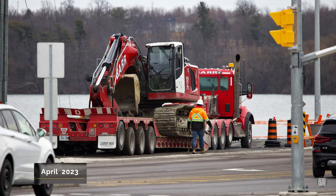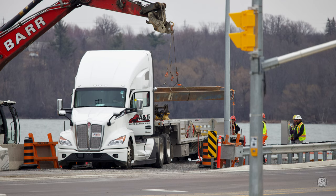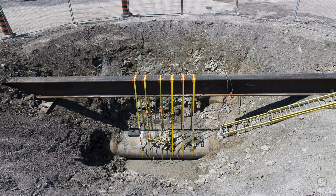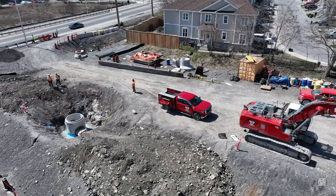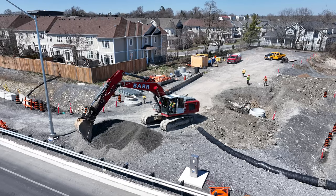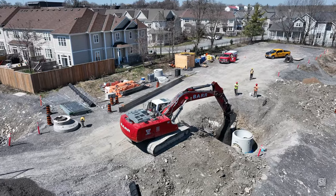In early April, on the west end, Barr began a final infrastructure project. This involved creating a new access point to an existing infrastructure line by installing a new vault. The saddle vault involved is backed with fine gravel and then finally concreted into place.